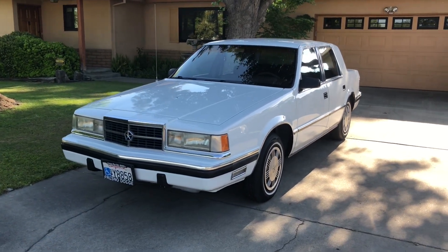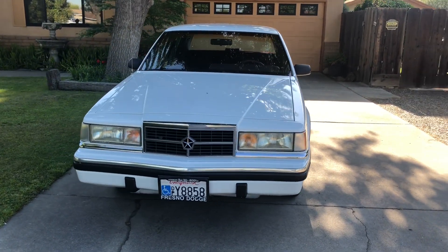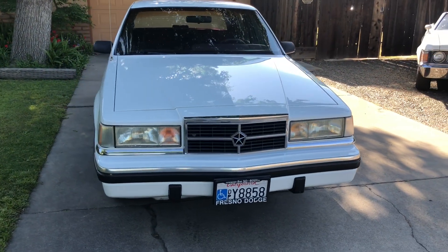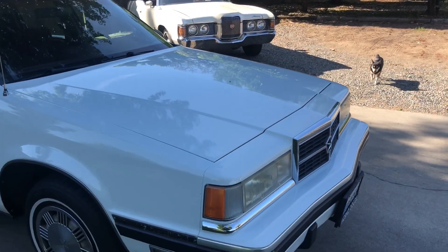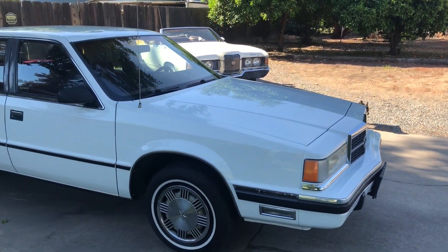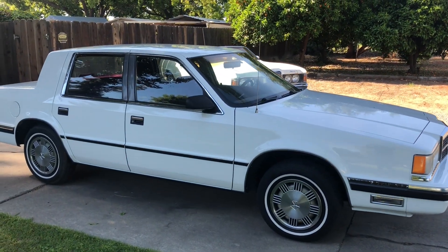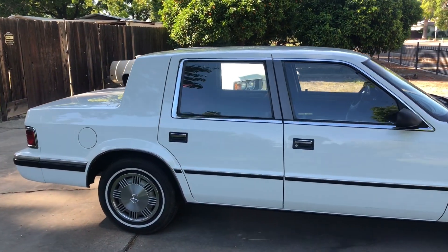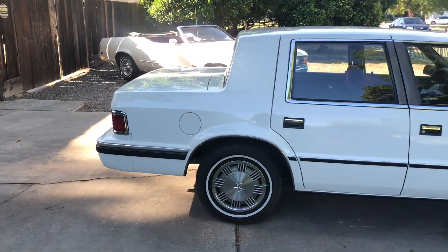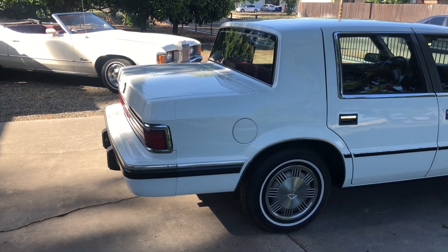Here's a quick walk-around video of a 1988 Dodge Dynasty. One owner, all original — apart from, I'm going to say this right up front, it did have a repaint in the original color, just the outside, about 15 years ago. But apart from that, and obviously wear items, it's totally original.